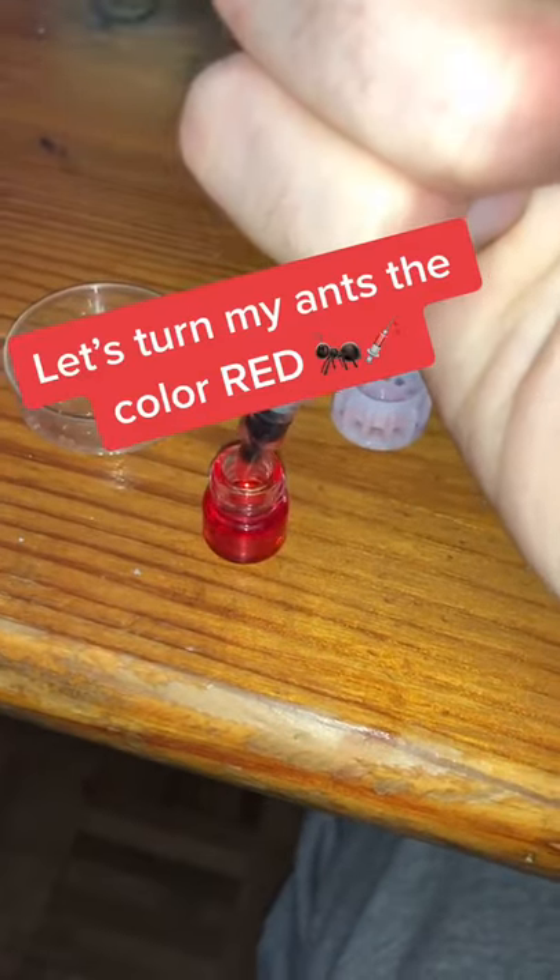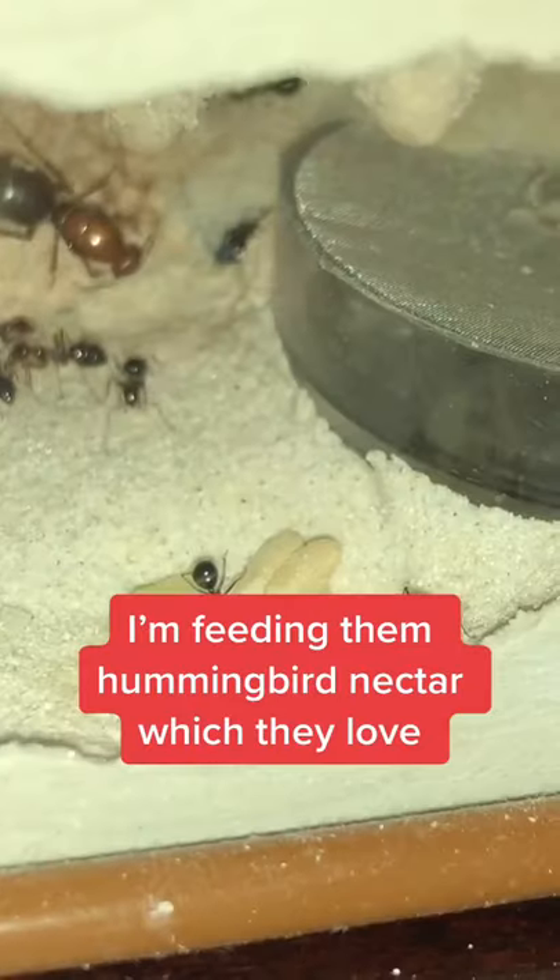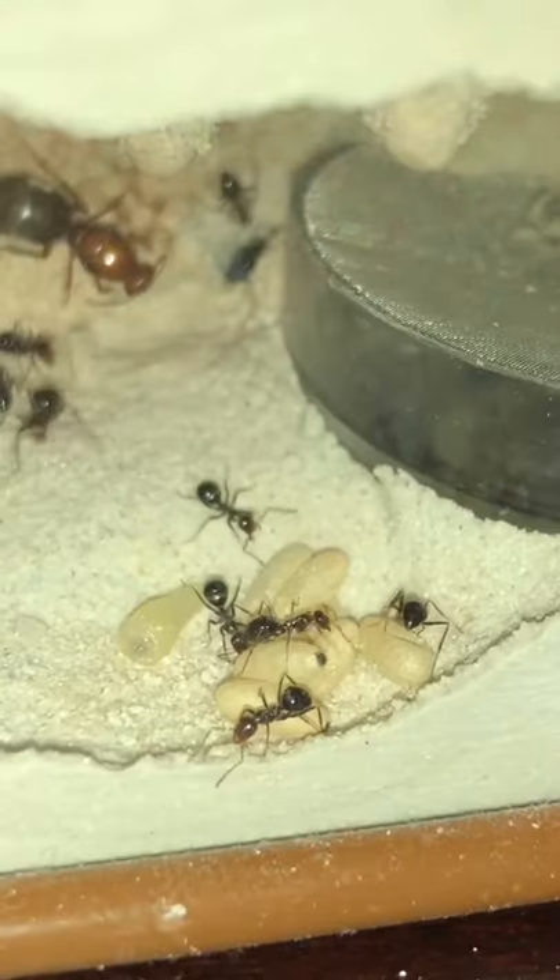Hey, what's up guys. Today we're going to be turning my black honeypot ants red. Here I am filling their feeder with hummingbird nectar, which they love, and here you can take a look at the workers and see what they look like.